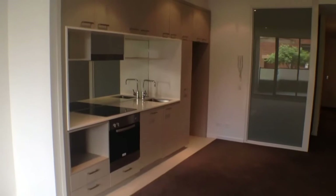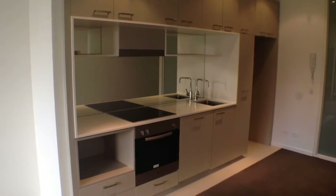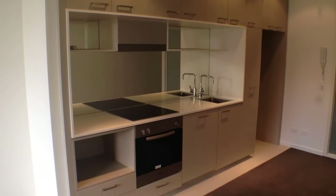Looking into our kitchen, it's nice and modern. We've got stainless steel appliances, glass splashback, white stone bench top, and a fully integrated dishwasher.